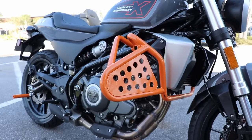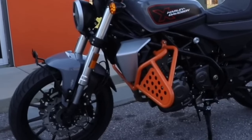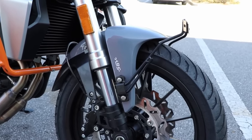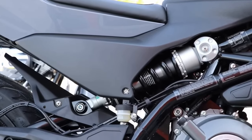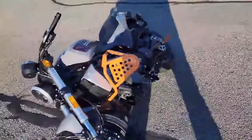After rumors, spy photos, and the announcement of the official presentation for March 10th, here is the first look of the new Harley-Davidson X350, created in collaboration with the Chinese QJ Motor, and now taken during a test ride. So keep watching!